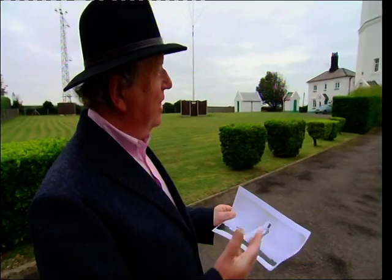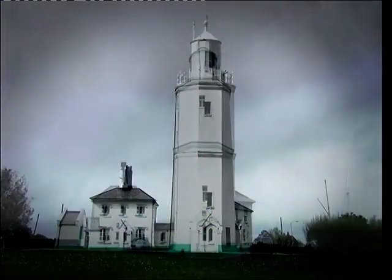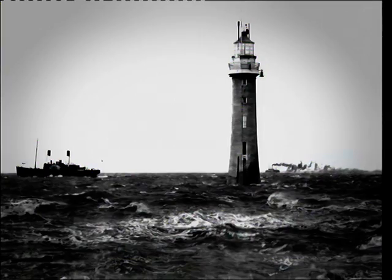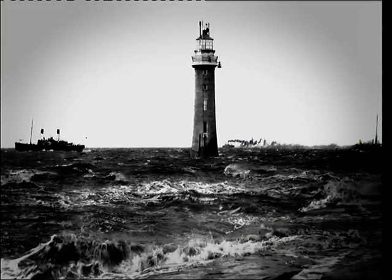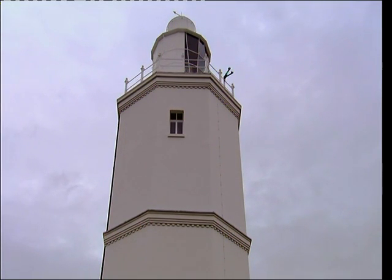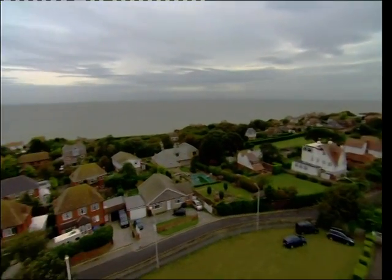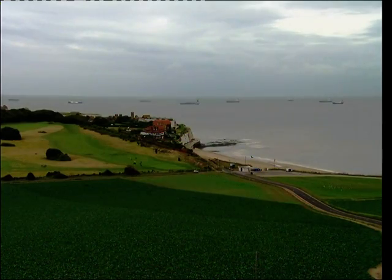Some of these pictures look very different from what it is today, but this looks exactly the same. Lighthouses hold a special place in our national life. They're a symbol of reassurance and safety, lights in the darkness, guiding the weary seafarer home. The North Foreland Lighthouse still helps ships navigate the busy coast of northeastern Kent, stopping boats from running aground, as it has done for 500 years.